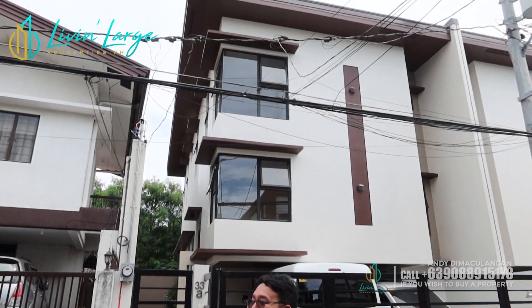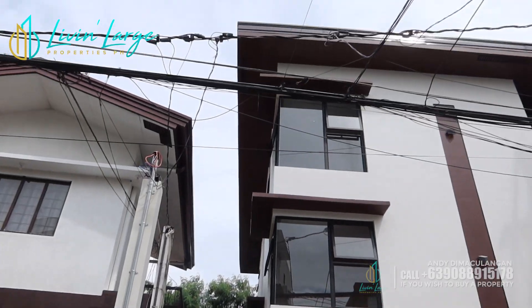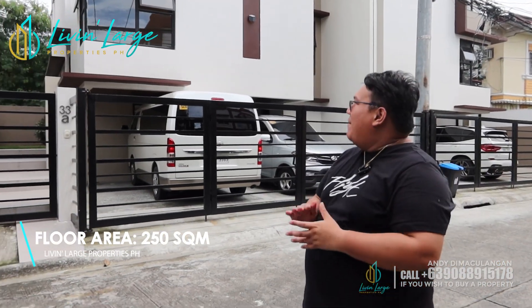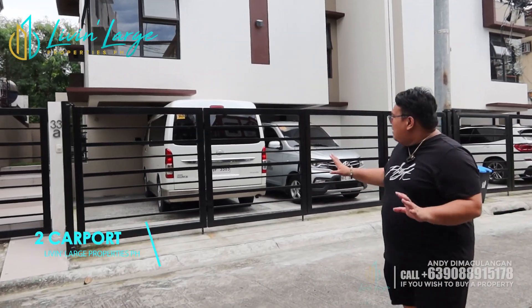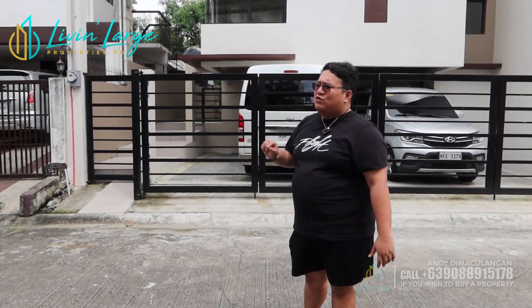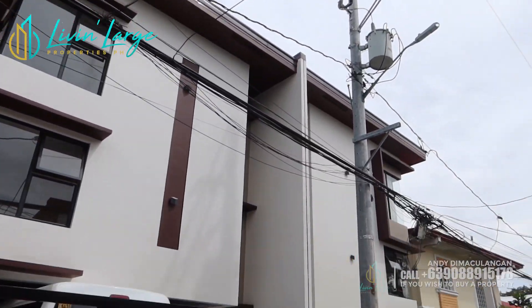Ito yung duplex na nakikita nyo sa likod ko. Yung kanyang katabi is sold na already, so this one is available pa. Sobrang grand ng duplex na ito. Ang kanyang lot area is 158 and ang kanyang floor area is 250. Napakaganda, lalo na yung kanyang interior. Kung makikita nyo dito sa labas, meron ka ng two car ports. And actually, if you have a big bike or motorcycle, pwede pa rin mag-fit in. Isang van and isang MPV is nandito na — kitang-kita nyo na sobrang laki din yung car port natin.